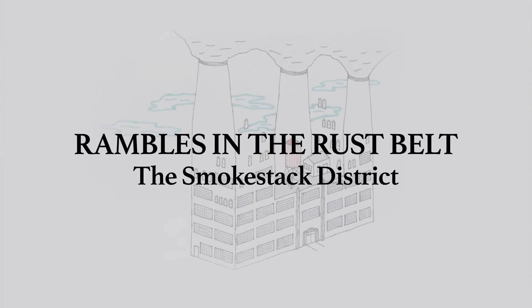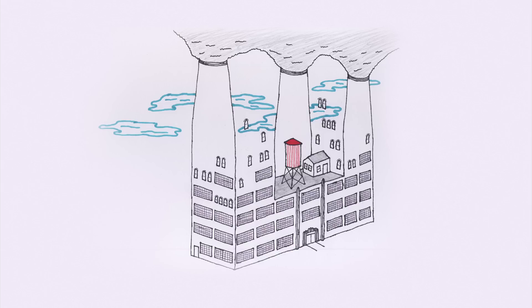Welcome to the Smokestack District. This video is designed as an aid to exploration. Log off the computer, pull up this video on your phone, and go for a walk.